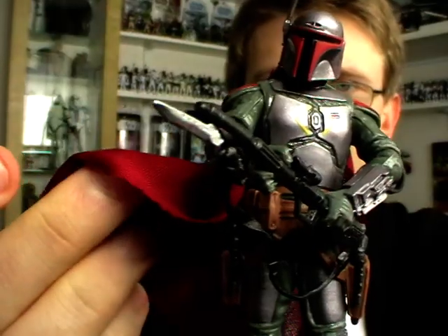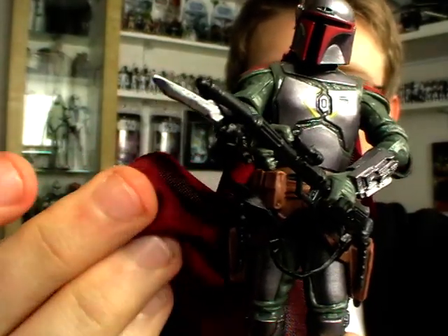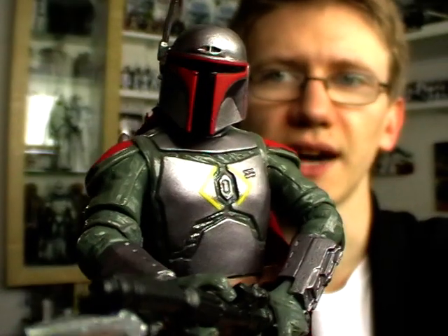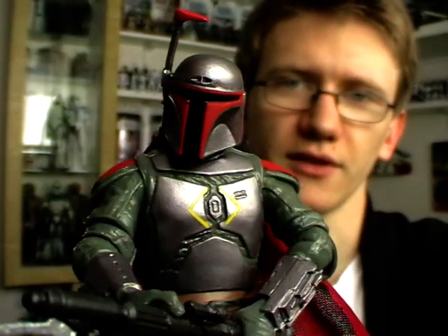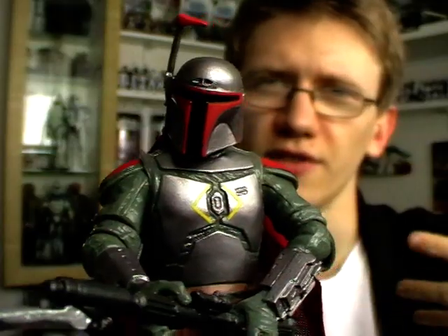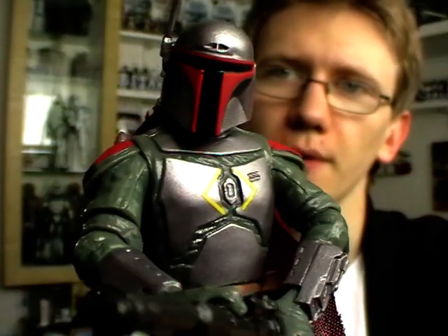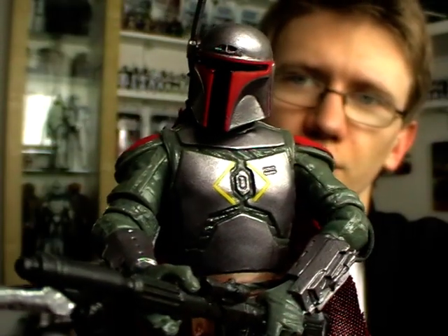What I really like about the figure as well is that the cape is made out of the same material as the General Lando Calrissian Vintage Collection figure - a very nice and nicely flowing fabric, which is really cool.